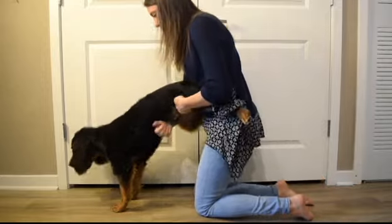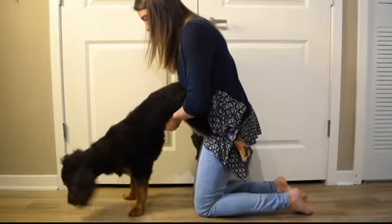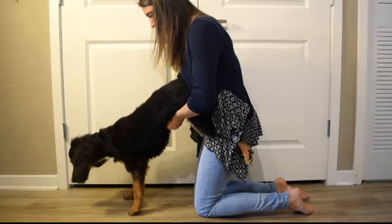After you've done this, you want to let gravity do the work. Do the Heimlich — lift their back legs, make a fist underneath their ribs, and pull.